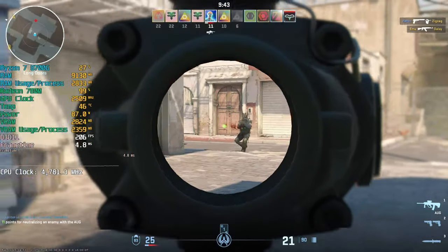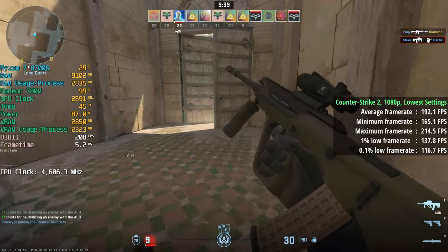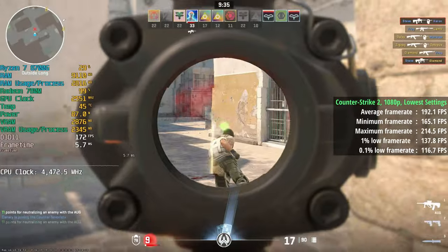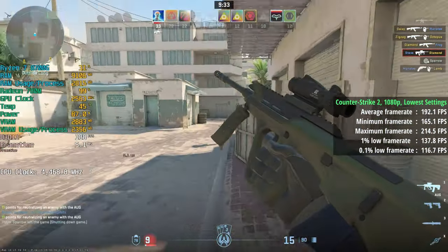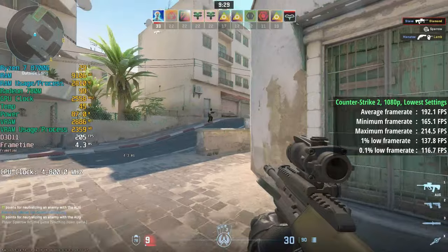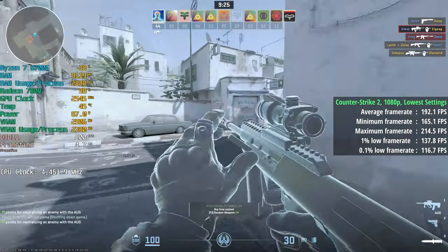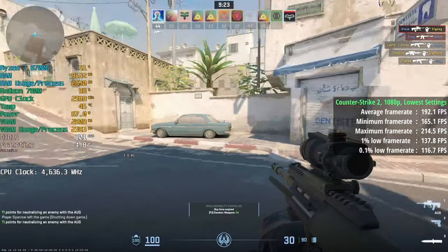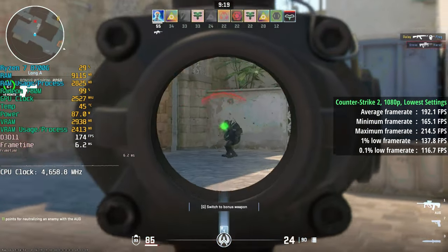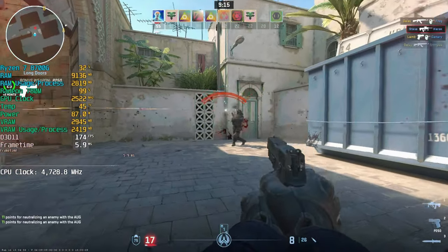Counter-Strike 2 is up next at 1080p with the lowest settings. This is definitely more processor-intensive, and as you can see, it's utilizing the R780M to its full extent. We saw 192 FPS on average with a 1% low of 138 and a 0.1% low of 117 — a very consistent gameplay experience. Counter-Strike 2 remains competitive with frame rates like this, which is nice to see on this hardware.